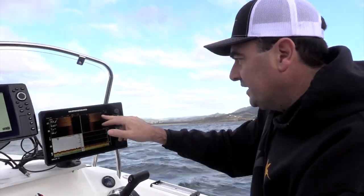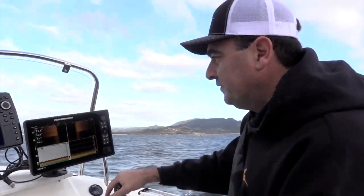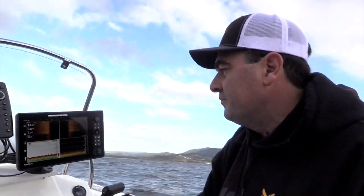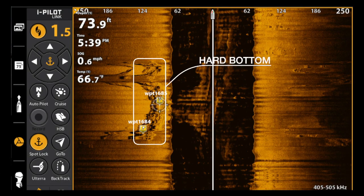So we're running along here and we can see on side imaging the bottom's just sandy. We can actually still find ripples in the sand even though we're down on our lower frequency. We're approaching this reef now and you can see most of the reef is out to the left of the boat.